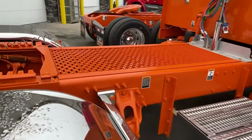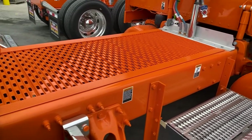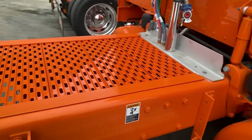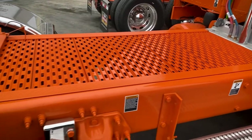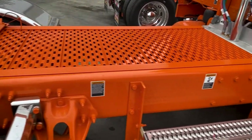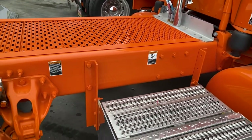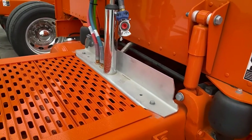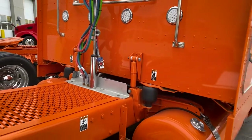We went with a Merritt aluminum deck plate and painted it — it turned out awesome. One thing that's nice about this Merritt deck plate is it's sectional, so you can really choose exactly how long you want it to be. Since it is aluminum, we were able to paint it and mount the pogo stick air and electric lines very nicely up against the back of the sleeper.